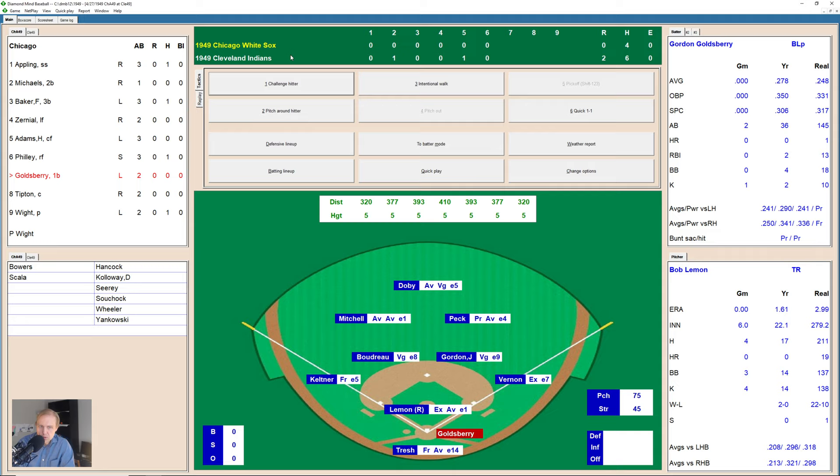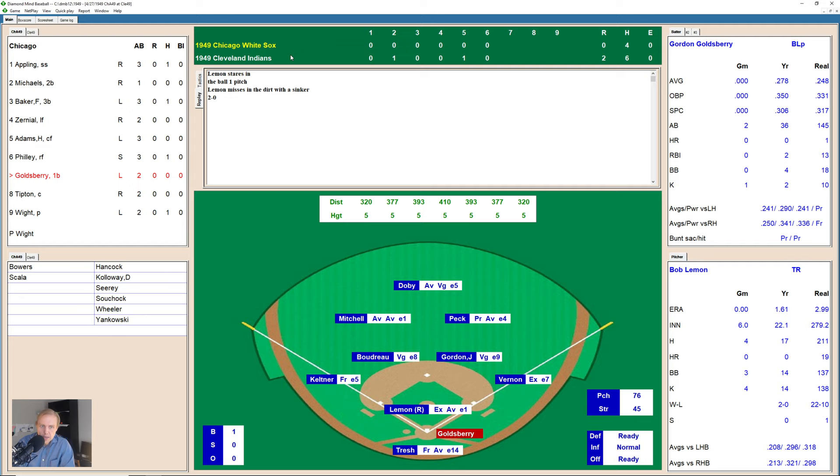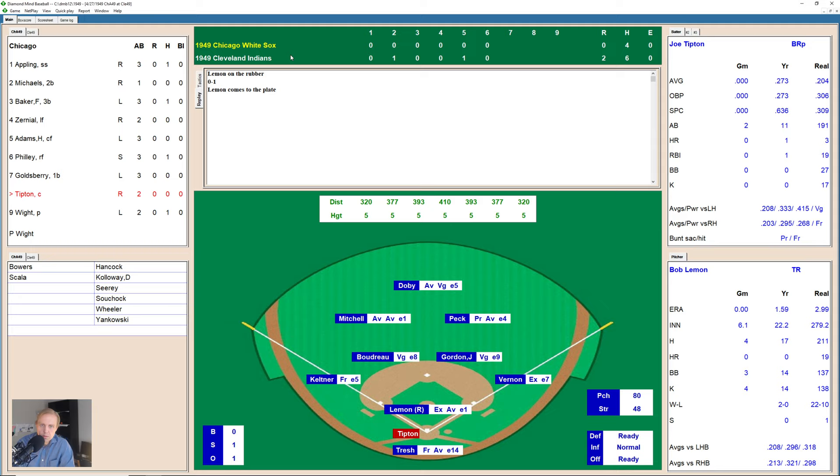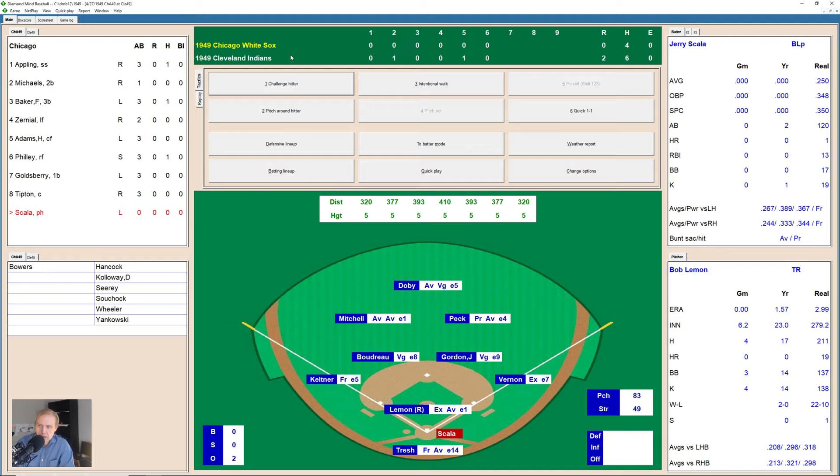We'll see if Lemon can hold on. 1-0 on Goldsberry, then 2-0 — Lemon having a few problems. That one's hit a mile foul down the right field line, but foul. Lemon gets him to ground out over to Joe Gordon at second, throws to Vernon for the out — one away. Here's Joe Tipton — a strike to lead off, then 1-1, then a little ground ball to third base over to Keltner who makes the play to first — two outs now. The White Sox interestingly go to the bench to pinch hit — Jerry Scala is coming in for Bill White.